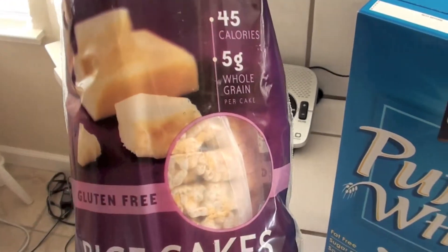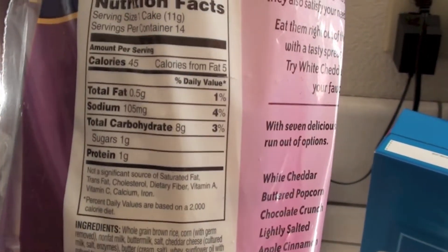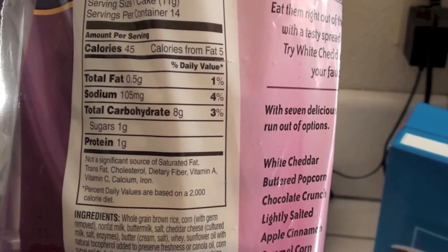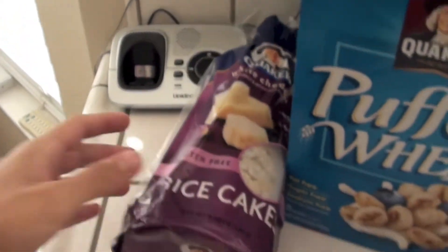Some white cheddar rice cakes — I'm trying these out. Macros are regular for the regular ones. Sodium is a little high, 105 milligrams, but eight carbs. So let's see how those go.